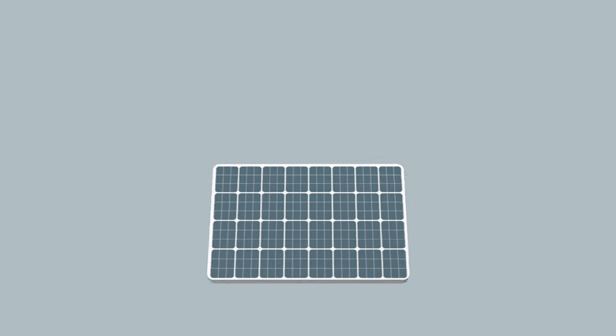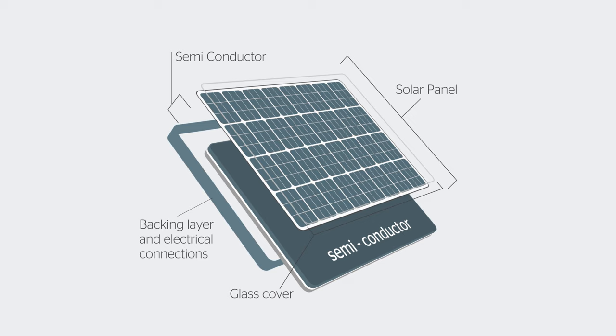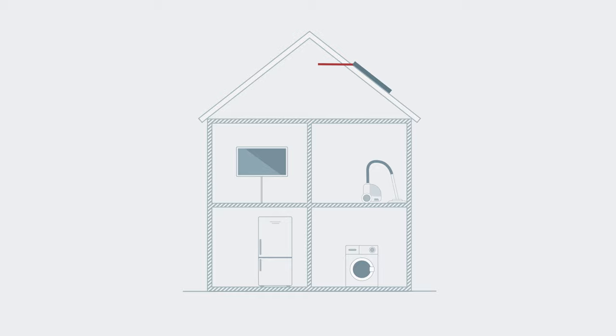Solar panels, sometimes known as solar PV, use sunlight to generate electricity. The key part of a solar panel is a thin layer of semi-conducting material that absorbs sunlight and converts it to electricity. This can then be used to power electrical appliances in your home.